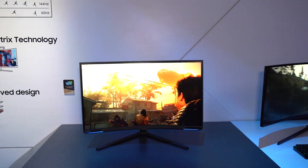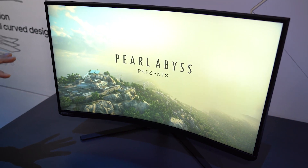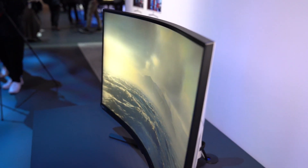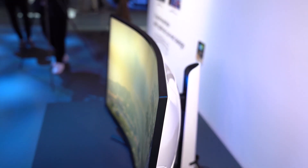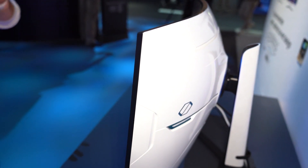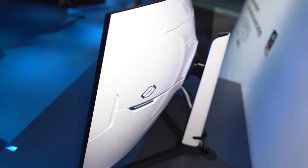For more monitor goodness, we have the Odyssey Neo G8 — the world's first 4K 240Hz panel. It's got a 1000R curve, and I asked specifically about that curve, whether they're going to stick with it or not, because it's kind of been going in and out of favor. But they say they really want to keep that immersion aspect of these larger screens, so you're going to see that a lot on their super ultra-wides.